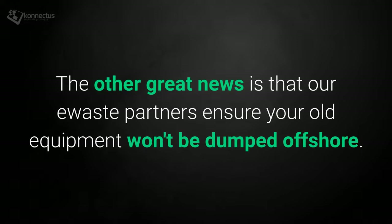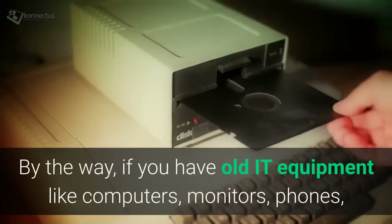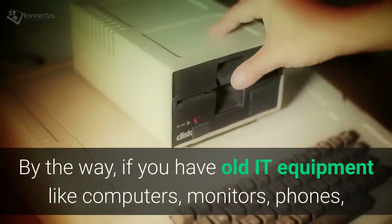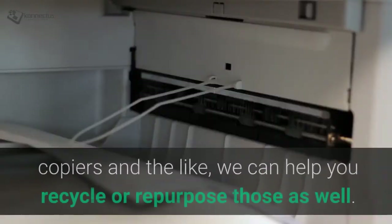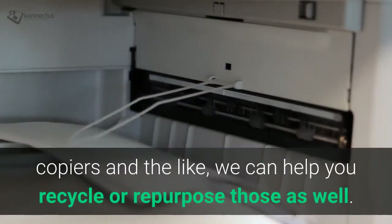The other great news is that our e-waste partners ensure your old equipment won't be dumped offshore. And by the way, if you have old IT equipment like computers, monitors, phones, copiers and the like, we can help you recycle or repurpose those as well.